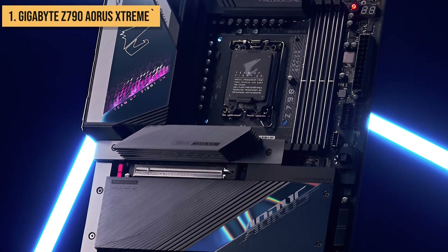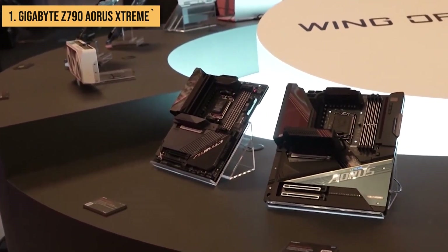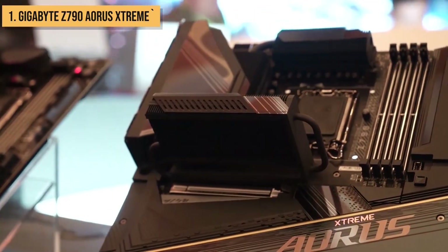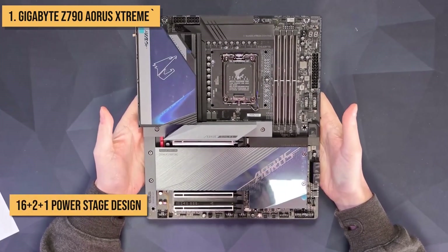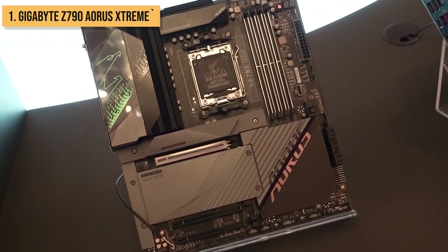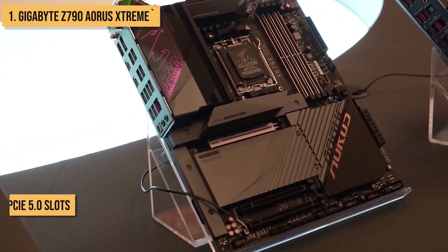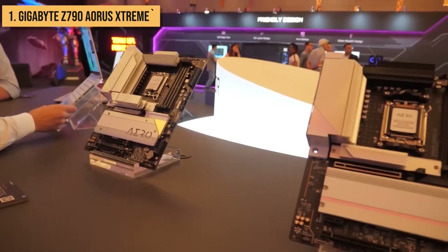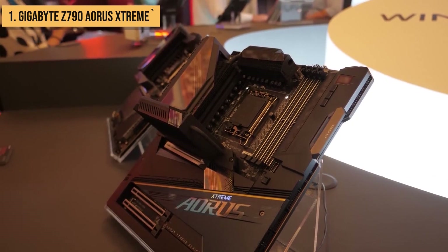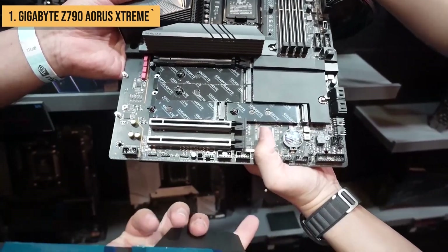Finally, we present to you the Gigabyte Z790 Aorus Extreme — the best motherboard you can buy in 2023 if you're looking for the ultimate in performance and overclocking. It's packed with features that'll help you get the most out of your 12th Gen Intel Core processor. This motherboard boasts a massive 16+2+1 power stage design that ensures unrivaled performance and stability. It proudly showcases three PCI Express 5.0 slots, offering bandwidth that's twice as fast as PCI Express 4.0. With two Thunderbolt 4 ports, you'll be able to effortlessly connect external displays, storage devices, and docks.